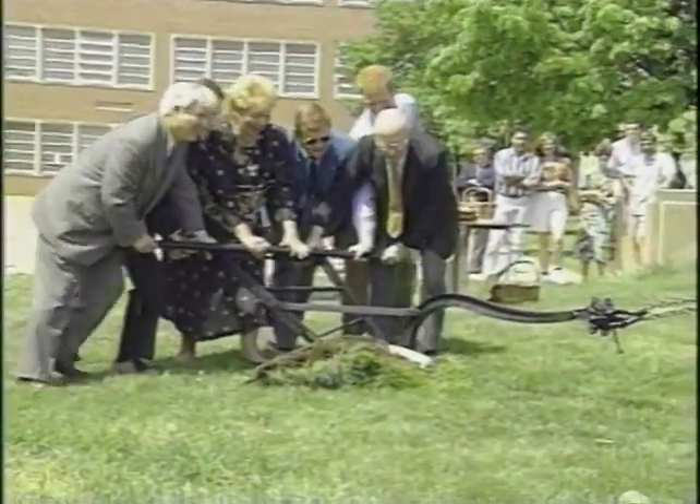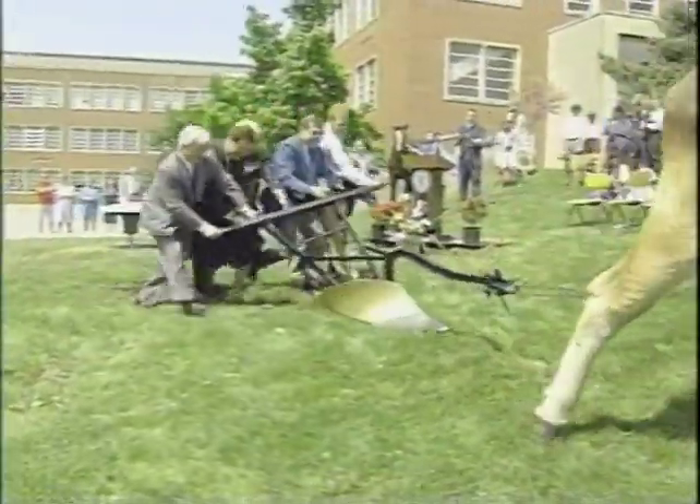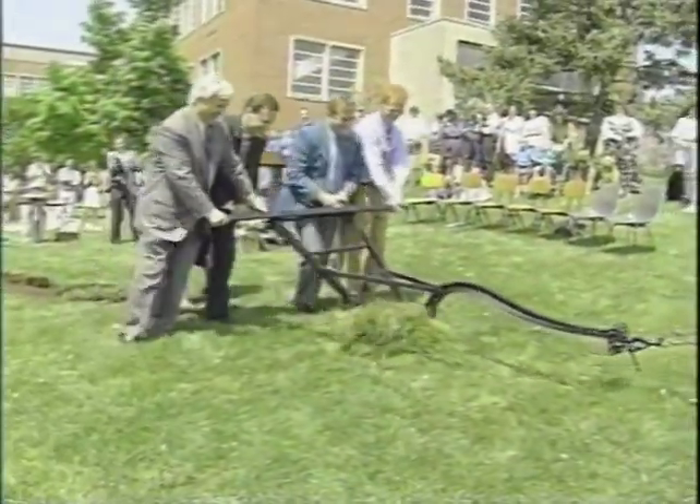Construction began on a major addition to Lynn Hall, home of the School of Veterinary Medicine. A menagerie of animals took part in the spring groundbreaking, including a team of oxen.